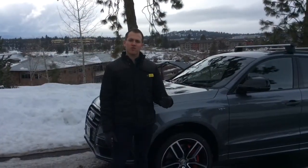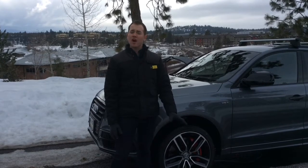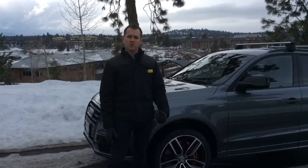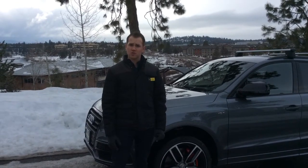Jimmy here at Audi Bend. I want to go over the 2017 Audi SQ5 with you real fast. 354 horsepower supercharged V6 — an amazing, amazing car for a full-size crossover.